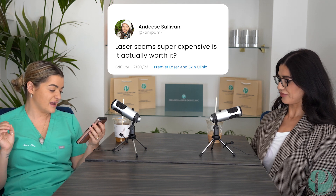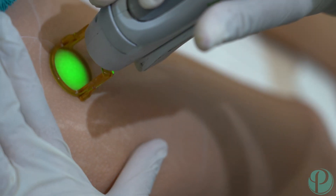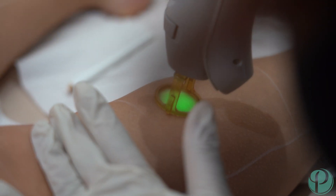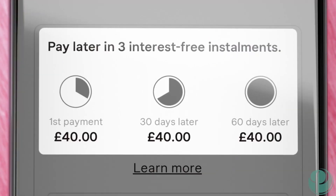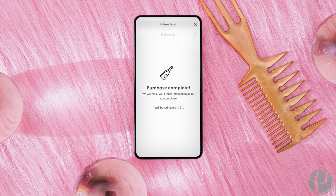Andy is asking: laser seems super expensive - is it actually worth it? It used to be, but it actually isn't expensive anymore - it's a common misconception. If you compare it to things considered a luxury like your Netflix subscription or coffee subscriptions, and it's something that makes you feel so much better about yourself, it really isn't that much. You can use Klarna or a finance service to split the payment, and it's interest free. I'm obsessed - it's a game changer since we started offering Klarna.